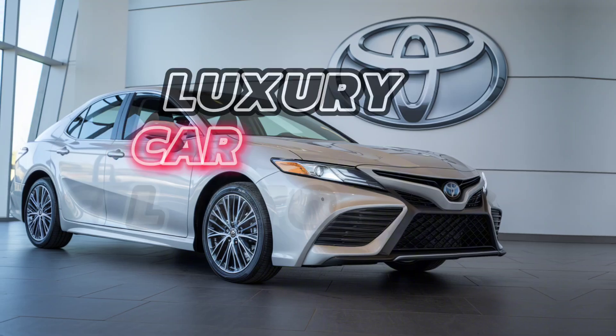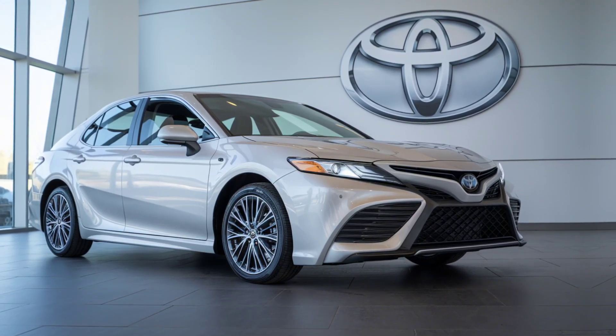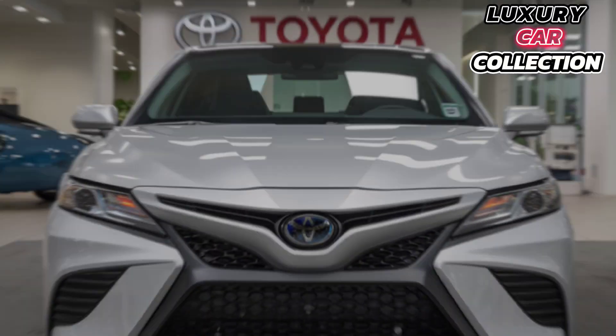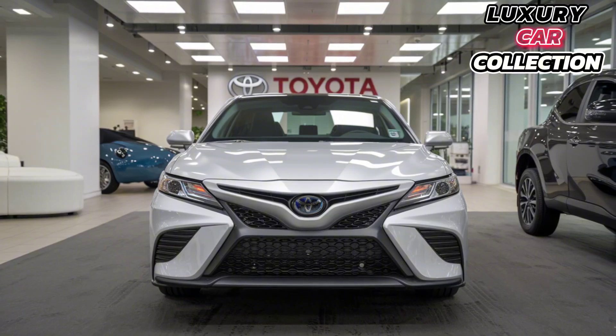Hey everyone, welcome back to Luxury Car Collection. Today we're taking a look at the all-new 2025 Toyota Camry — a sedan that's redefining what you think about daily driving. Sleek, stylish, and packed with performance, but is it the right car for you? Let's find out.